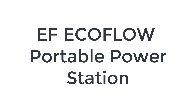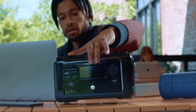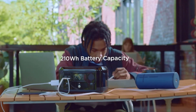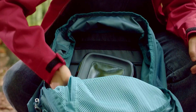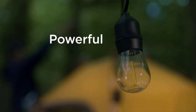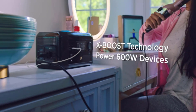Number three on the list is the EcoFlow portable power station. The EcoFlow River Mini is a flexible little power station with built-in wireless charging. It's small enough that it's perfect for desk use, but it's also easy to take along on a road trip despite a lack of a carrying handle. The top of the power station includes a built-in wireless charging pad with a slightly cupped shape to provide a secure platform for your phone.